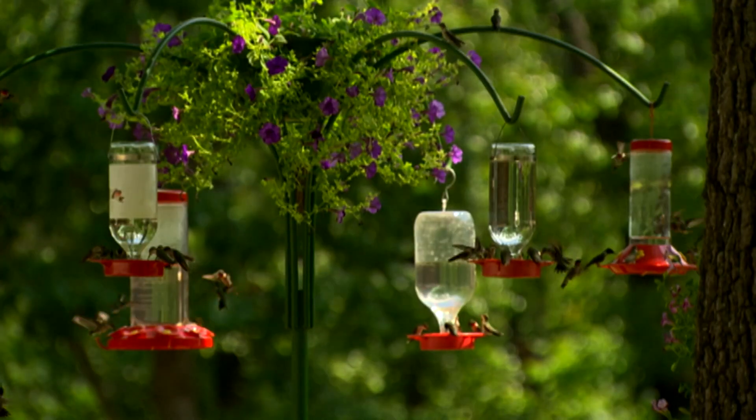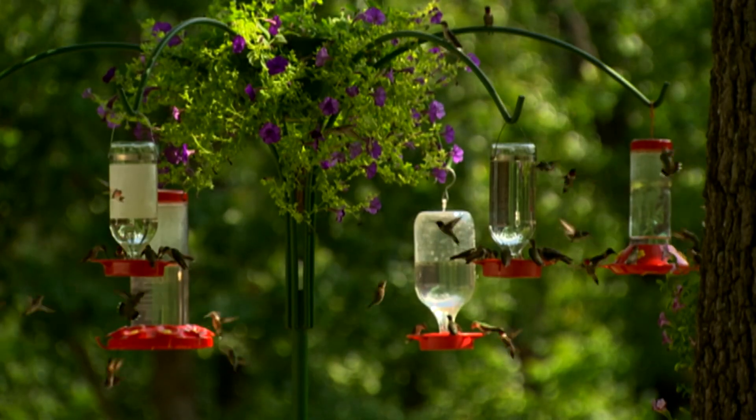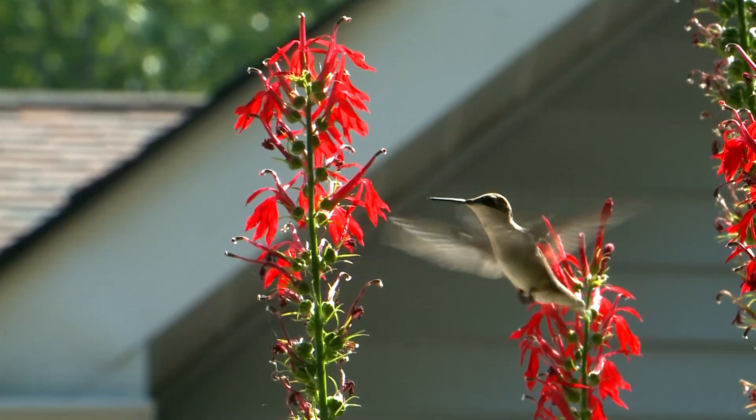Hummingbirds are often spotted around flowering plants or hummingbird feeders, and they're great pollinators for many plants.